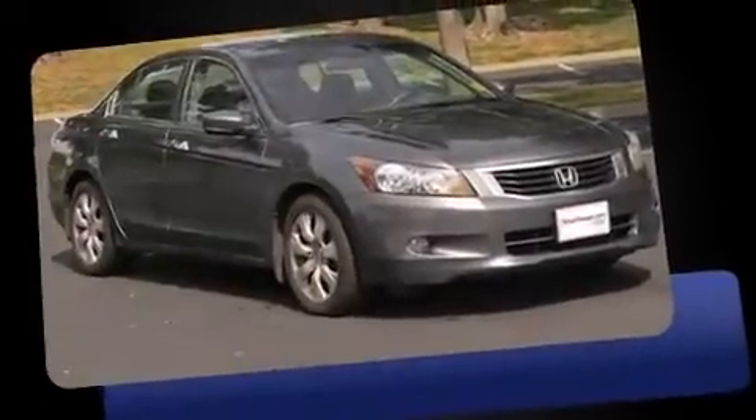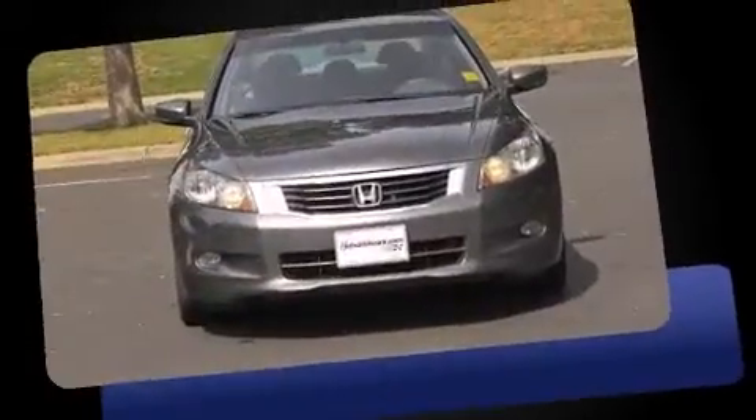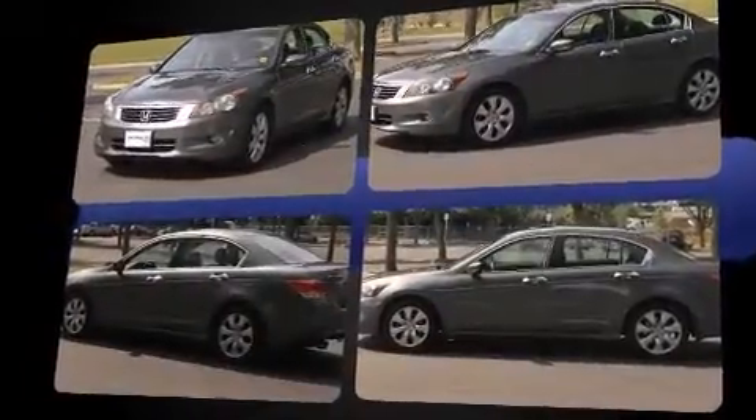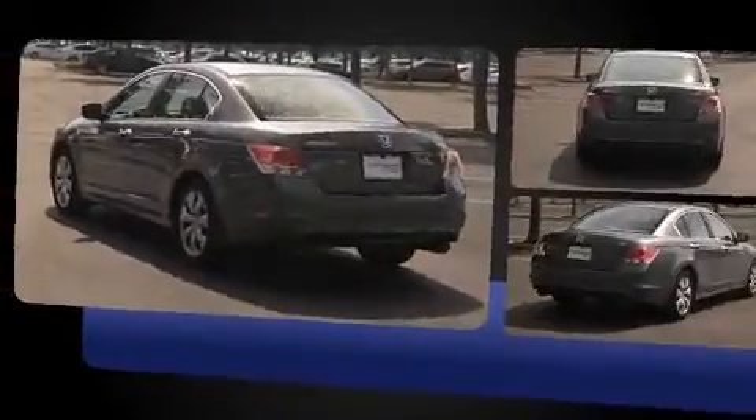The 2009 Honda Accord — this four-door, five-passenger sedan has not yet reached the hundred thousand mile mark. It features a front-wheel drive platform, an automatic transmission, and a 3.5 liter six-cylinder engine. Top features include front bucket seats, a tachometer,